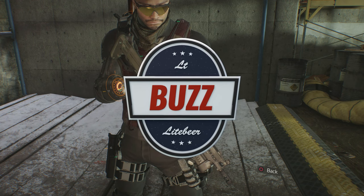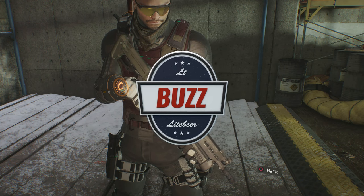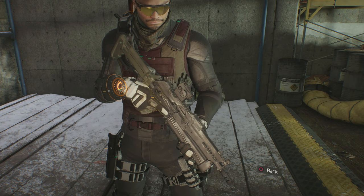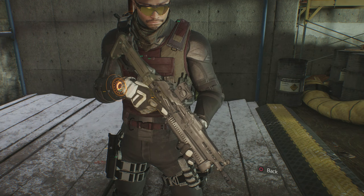What's going on guys? It's Lieutenant Buzz Lightbeer and I'm back with yet another The Division Weapon Review. Today is review number 72 and will feature the enhanced PP-19 submachine gun, which is a new weapon that became available in the 1.3 patch.